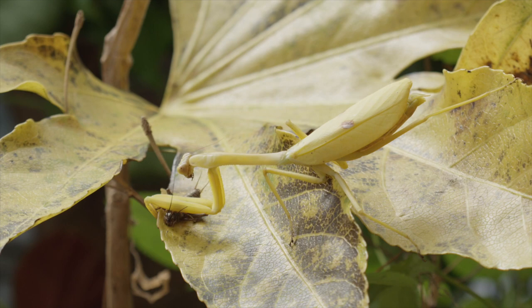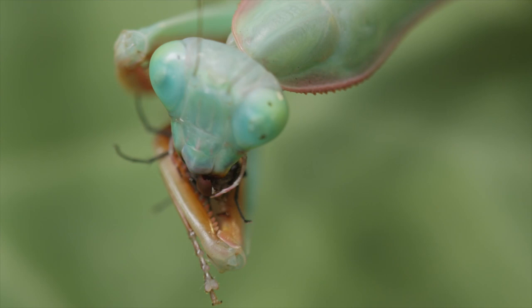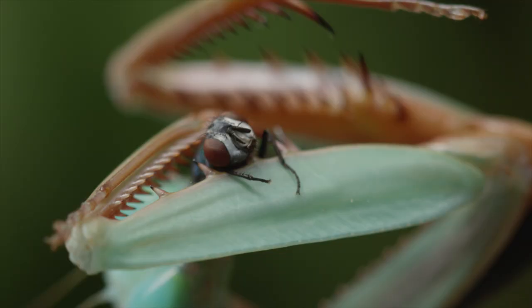Using this immense strength, they've been known to catch birds, frogs, and even snakes. The ultra-sharp jaws of the praying mantis can pierce through the tough exoskeleton of other insects and even chew through bone. Perhaps what's most grizzly about this is that the prey is always eaten alive.